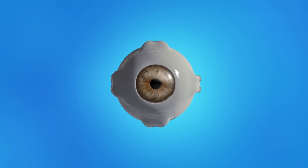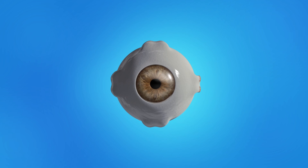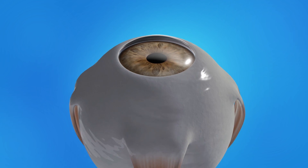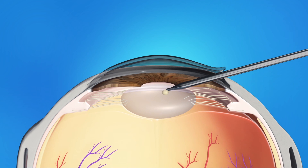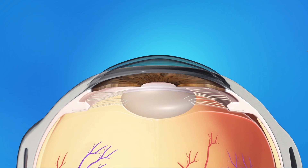During cataract surgery, your child's ophthalmologist will make a small opening in the side of the cornea, or in the white of the eye. He or she will insert an instrument that suctions out the cloudy lens. Small stitches are used to close the incision in the side of the cornea, and these stitches will dissolve on their own.